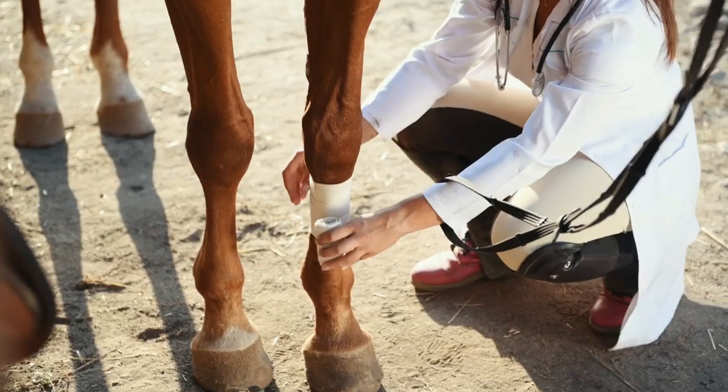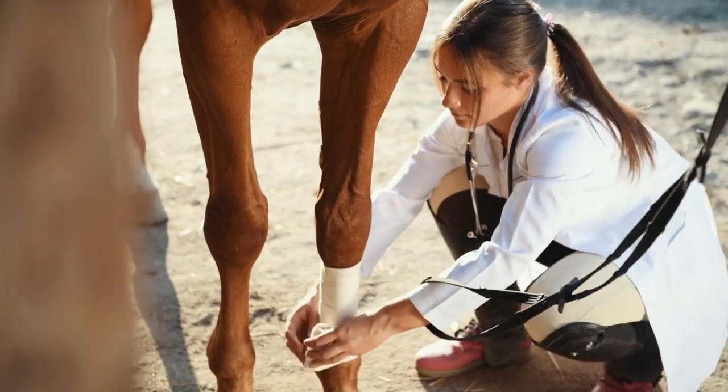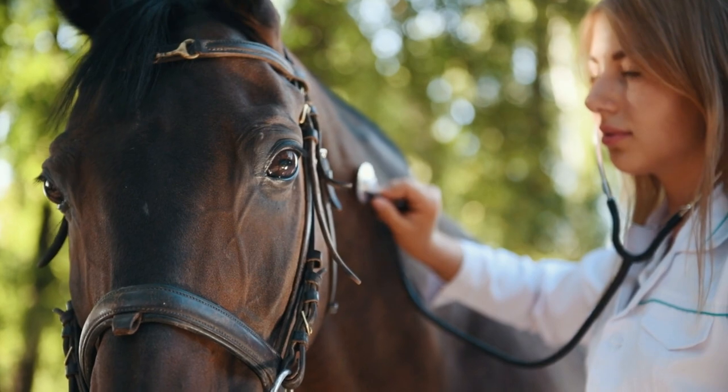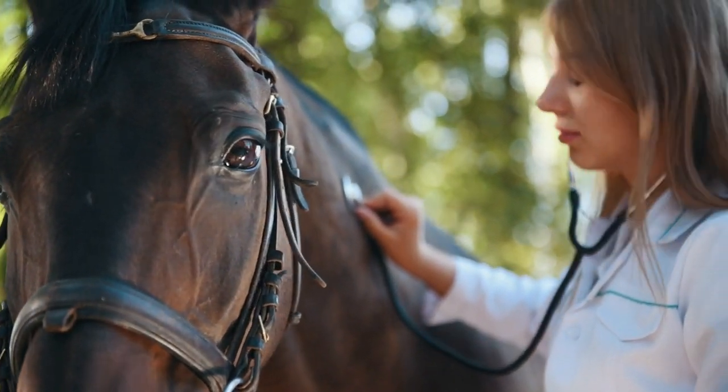Just like any other pet, horses require regular health care to prevent illness and injury. Make sure your horse is up to date on vaccinations and deworming, and schedule regular checkups with a veterinarian to address any health concerns.